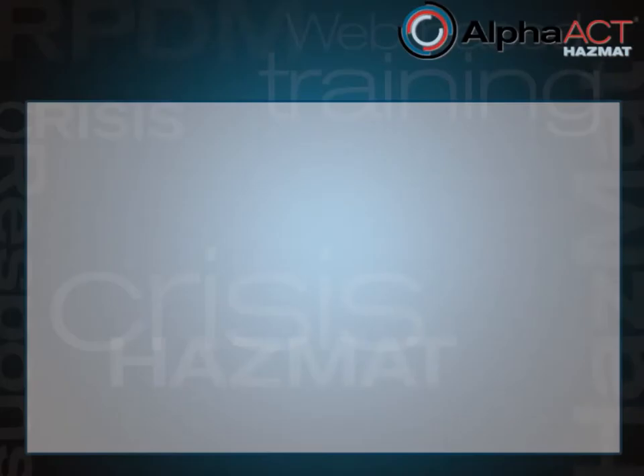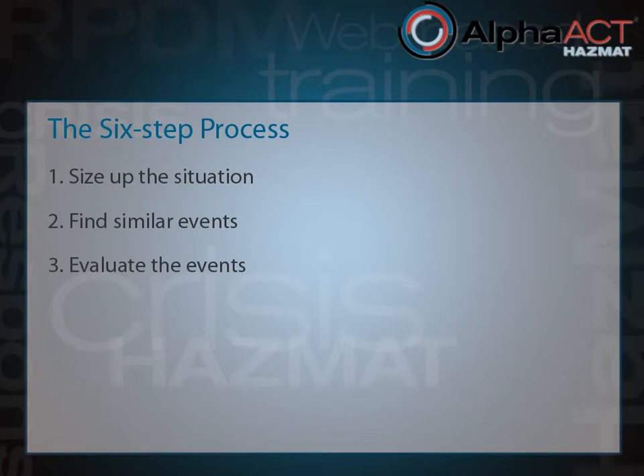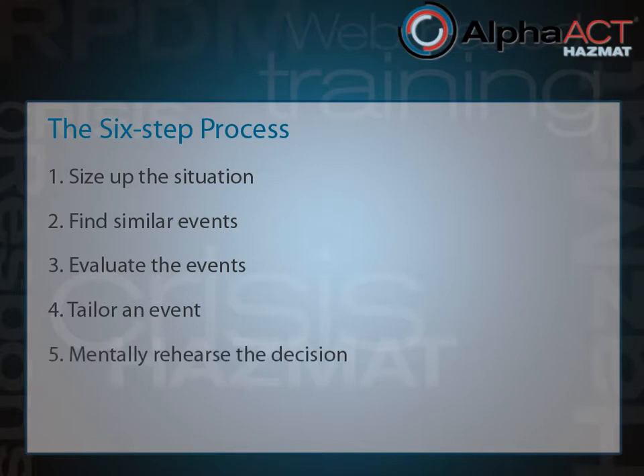Alpha Act Hazmat was designed around a six-step process based on the Recognition Prime Decision Model. In the six steps of the process, you size up the situation using available information, find similar events in a knowledge base, evaluate the events to see if they fit current conditions, tailor a selected event to the current conditions, mentally rehearse the decision to verify it's likely to work, and put the decision into play. The Alpha Act Hazmat interface was based on this structured approach and designed to match the six steps.